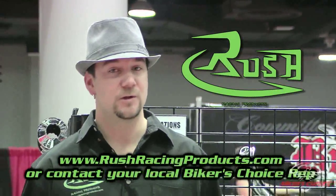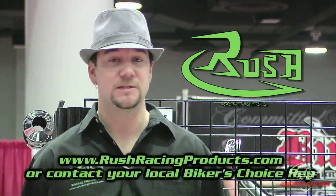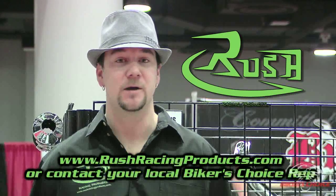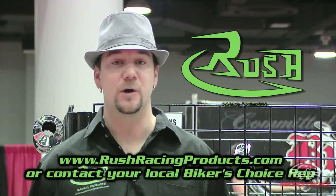So if you're riding a motorcycle and you're looking for a nice, deep, throaty sound and to get more performance out of your motorcycle, visit RushRacingProducts.com. Your local Tukaraki and Biker's Choice rep also has all the info. Thank you.